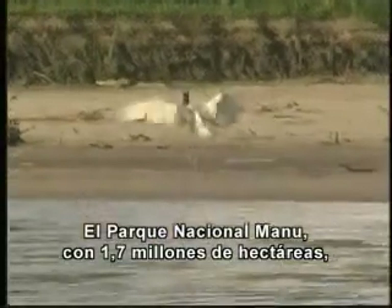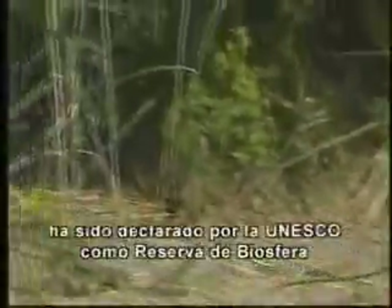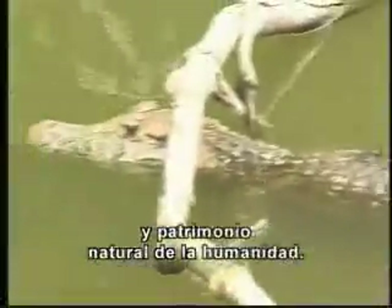Manu National Park, a 1.7 million hectares living Eden, has been declared a biosphere reserve and a world heritage site by UNESCO.